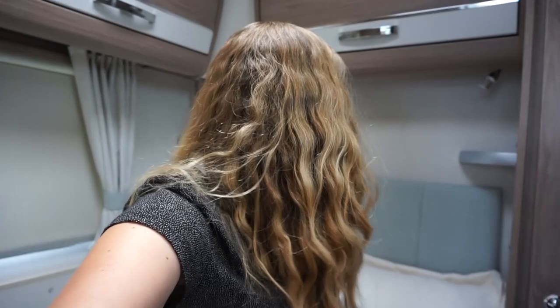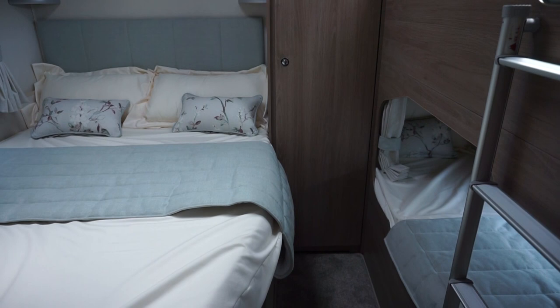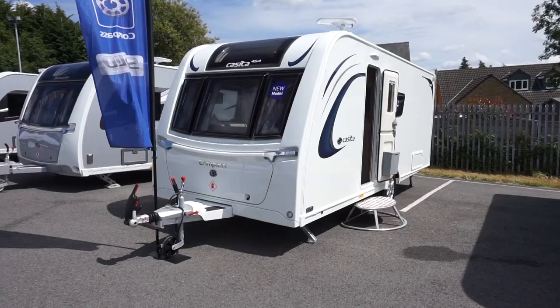The bunk beds have a curtain for privacy. There are a couple of little places for a drink, and a place for a TV if you wanted. There's actually a pallor under the bed — I missed that completely. This must be a six-berth caravan. I can visualise the kids going to sleep back here while the parents stay up in the lounge, and when the kids get up early in the morning, you can still be in the bedroom part. That's my theory.